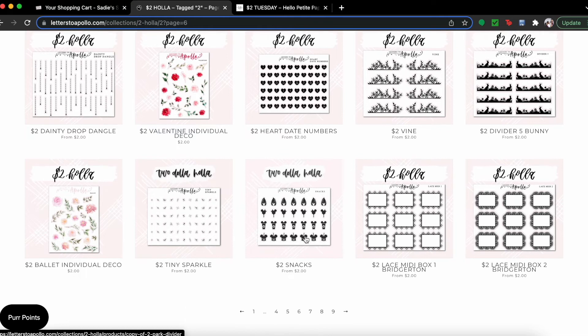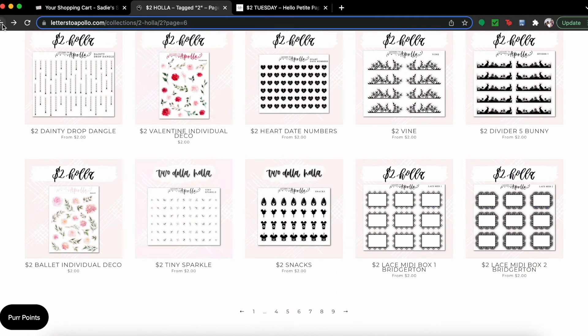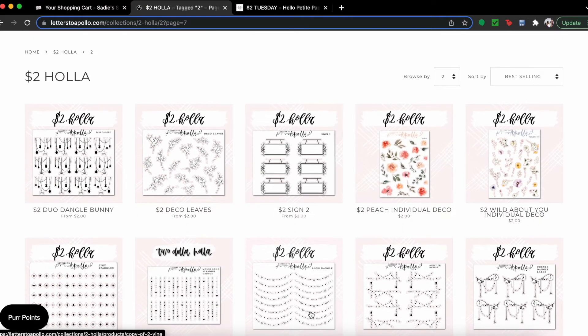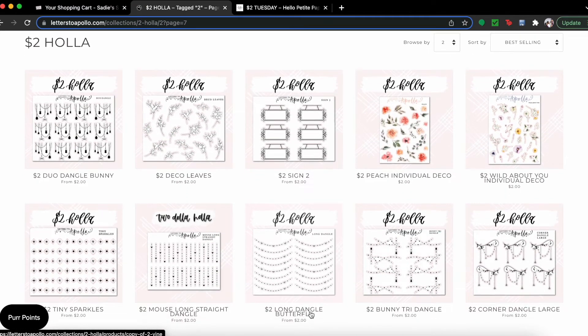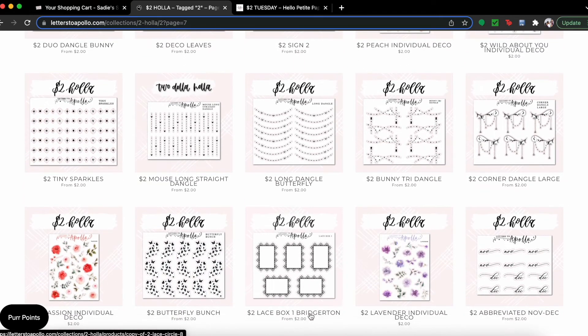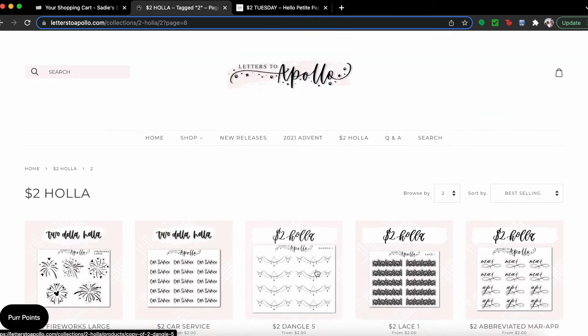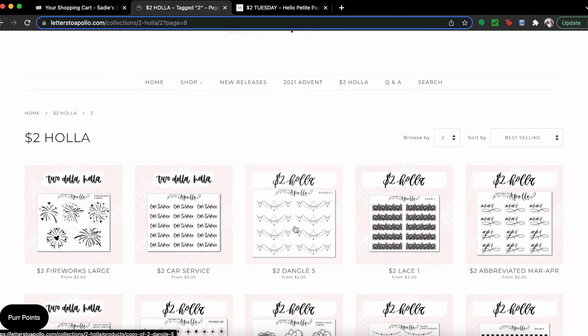Did y'all pick up anything? Oh, let's get these sparkles — wait, no, I already got the sparkles! I already have the sparkles in my cart from when I was shopping earlier. I'm on page seven. Let me move on to page eight.